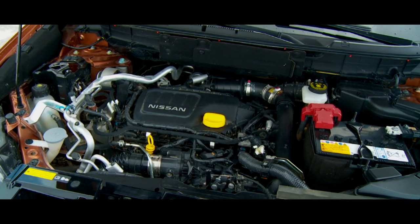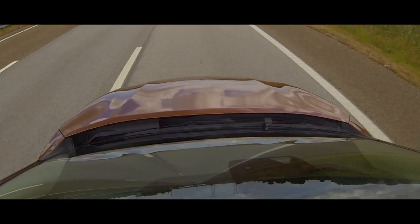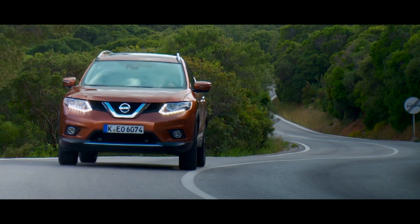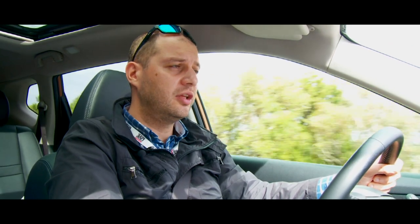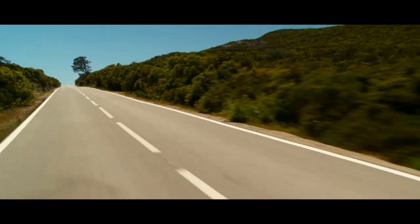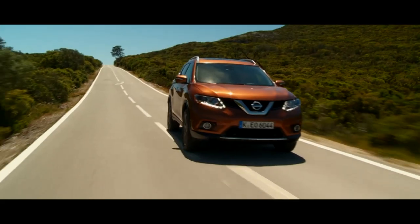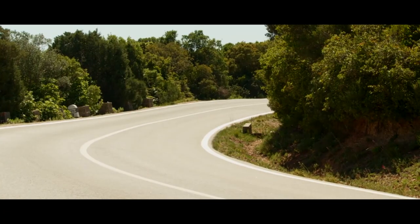The 1.6 turbo diesel engine has a capacity of 130 horsepower — not impressive — but 320 Newton meters of torque sounds interesting. Torque action starts from 2,000 rpm, and above 4,000 rpm you might feel the horsepower. This algorithm will definitely be helpful off-road. This diesel engine may replace the previous 2.0-liter engine due to its characteristics, though everything now depends on real-world operation.